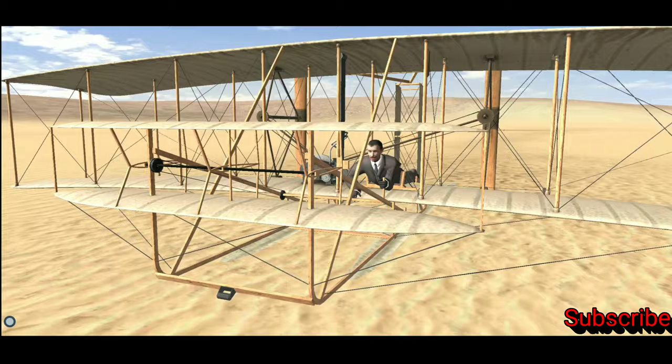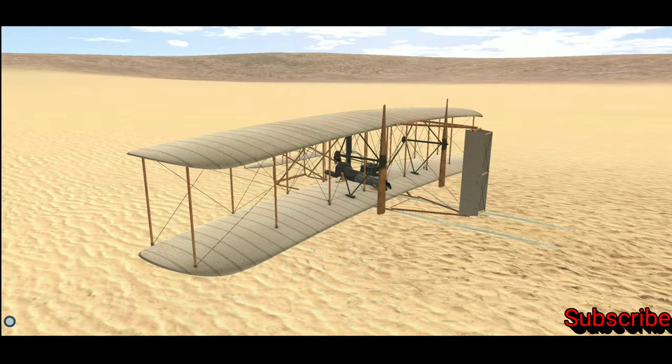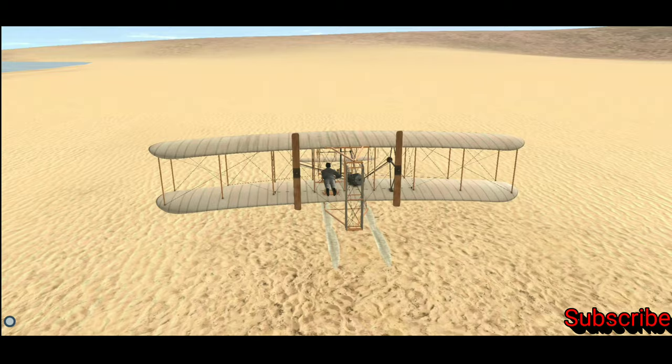Over the following two years, the Wright brothers further developed their aircraft, with the Flyer 2 in 1904 and the Flyer 3 in 1905. In 1905, they were able to maneuver their airplane into a loop. Their longest flight covered 39 kilometers in 39 minutes.